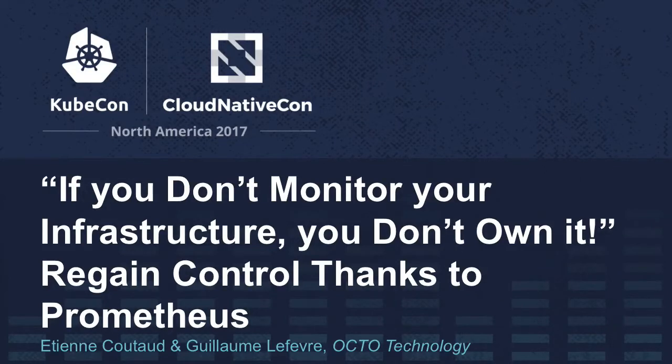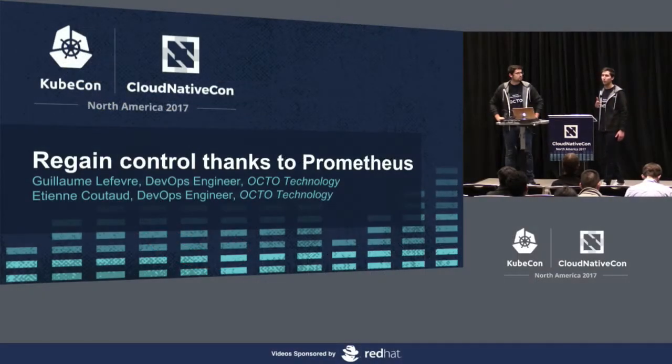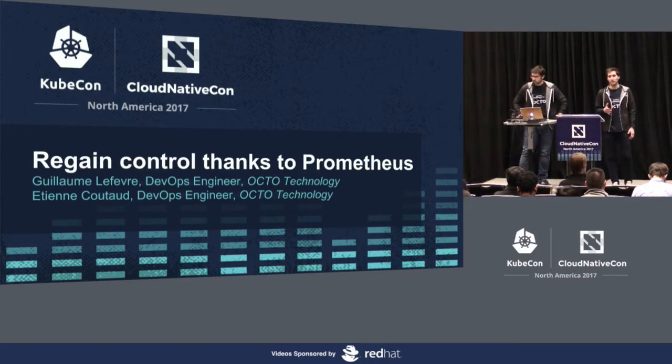Welcome everyone. Thanks for joining us for this session. My name is Guillaume, this is Etienne. We are both DevOps engineers at a French tech company called OctoTechnology based in Paris.